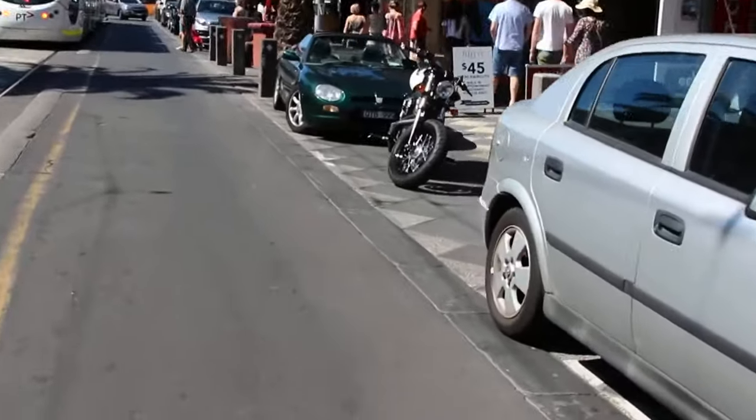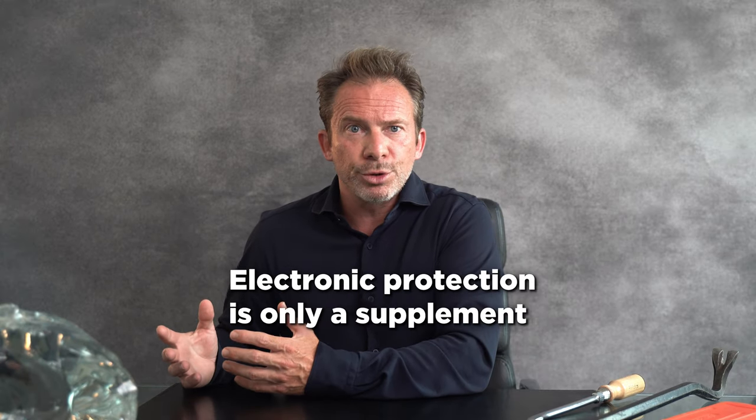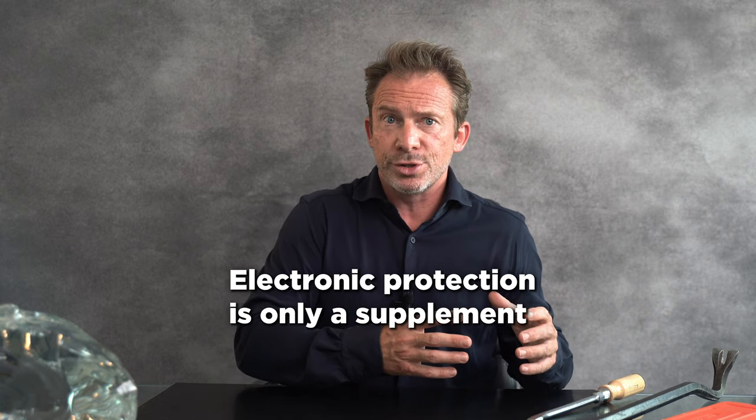Have you ever noticed what happens when a car alarm goes off in the streets? Nothing, right? People might look briefly, but no one really cares. If you have attentive neighbors who are at home, they might react when the alarm goes off in your house. But what if your house stands alone or your neighbors simply are not there? You also need to ask yourself how long it will take for security guards or police to get to your house after the alarm goes off. Once the burglar is inside, it often takes only a few minutes and he will quickly disappear. In conclusion, an alarm system may deter opportunistic burglars, but it won't necessarily stop a professional burglar. That's why electronic burglary protection can only be an addition to mechanical measures.